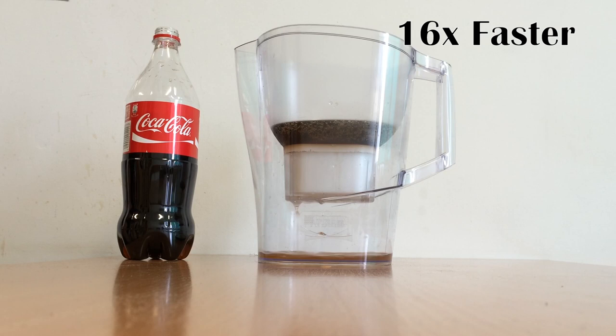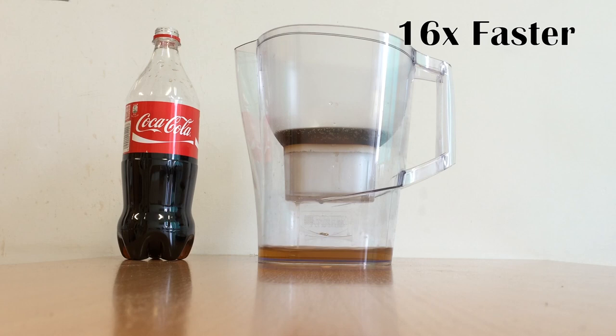Okay, we have some extra seconds during the filtration process, so let's talk a little bit about Coke. Did you know that the official Coke fanpage has more than 90 million fans? It's really huge — just to compare, Justin Bieber's fanpage has only 72 million. Sorry Justin.